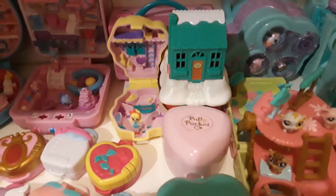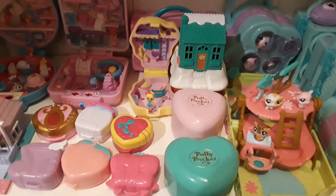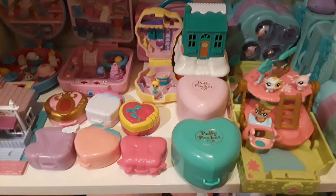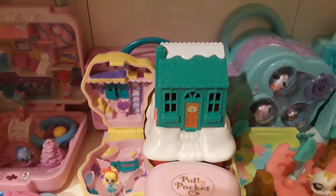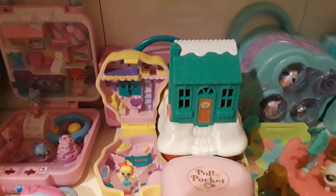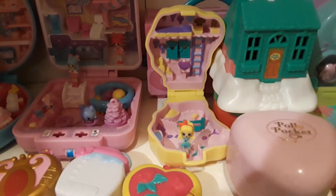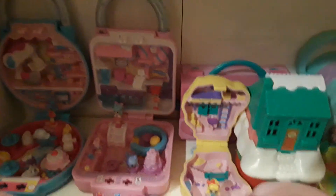I don't have that many Polly Pockets. They're expensive on eBay and that's where I buy them. I usually don't find them at thrift stores. I think I found this house at a thrift store — it's from Polly Pocket, it's a McDonald's piece. But otherwise these two I bought, and this one here where you see the little Shopee, also bought on eBay. And back there is another LPS play set.